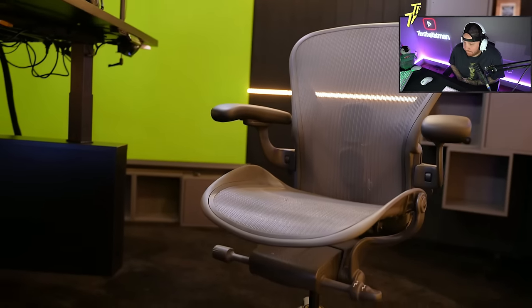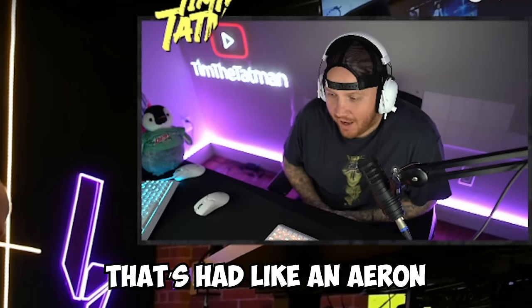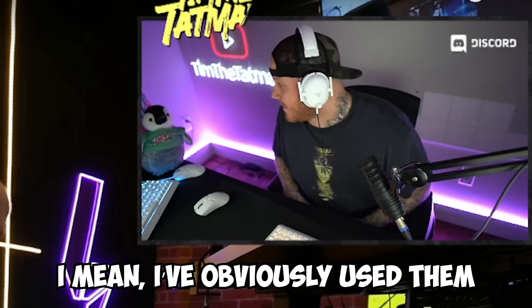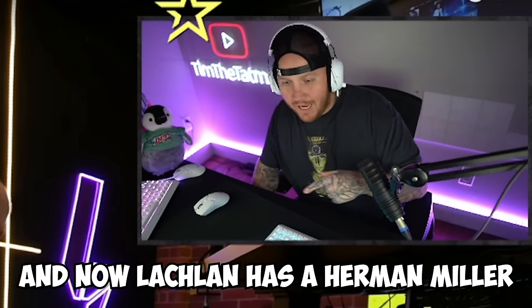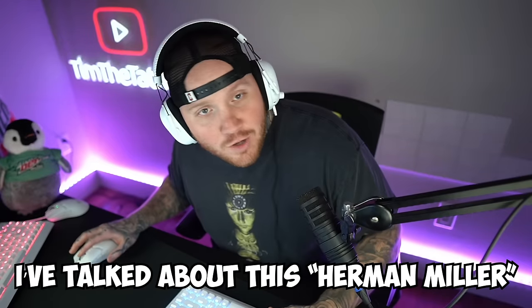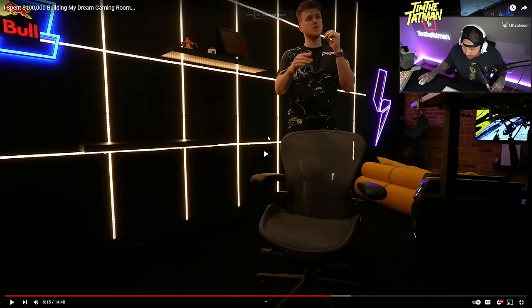A crucial part of the setup is the chair. This is a Herman Miller chair. It's funny — this is the second YouTuber I've reacted to that's had a Herman Miller. I just reacted to Swag's setup and he had one, and now Lachlan has one. I've talked about Herman Miller for quite some time — I've been using them even before I was working with them. There's a reason all these content creators have it — anything that involves you sitting down, invest in your back health. Herman Miller are the best chairs — get one.